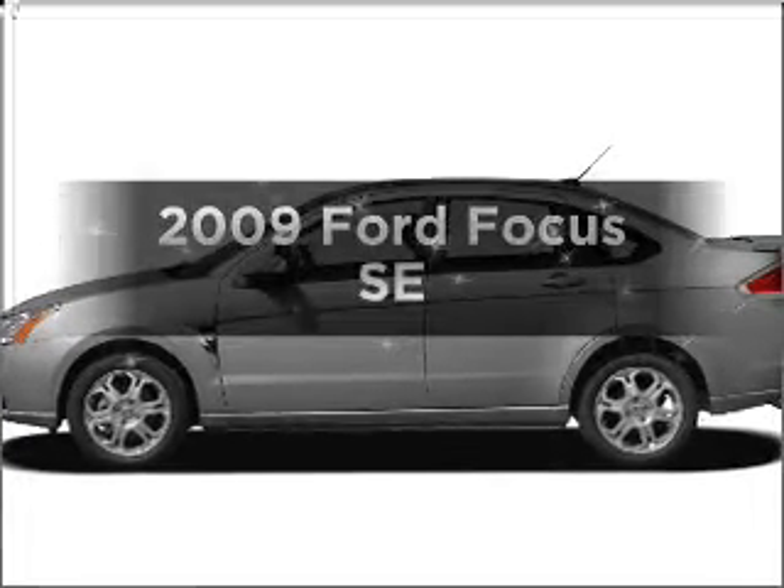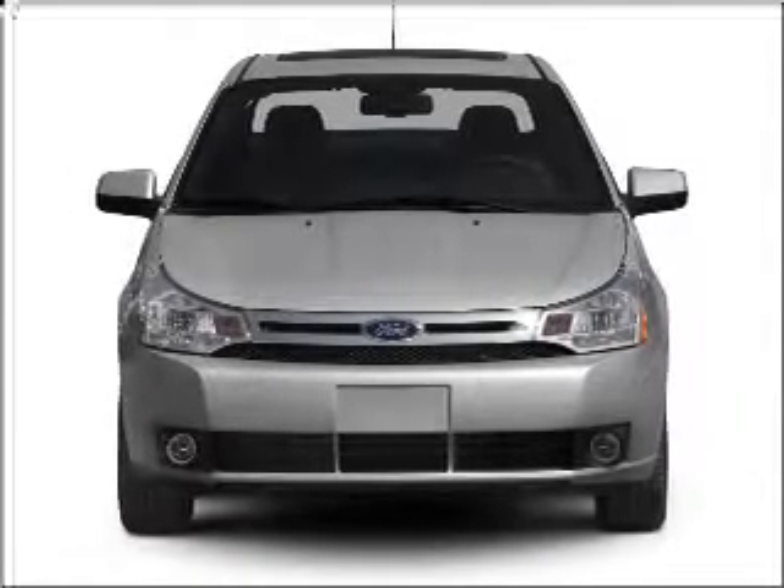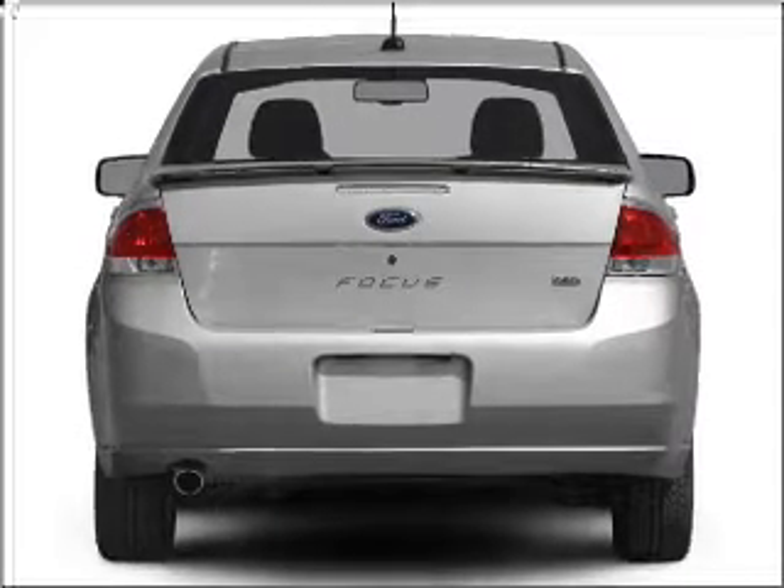Check out this 2009 Ford Focus. Travel the roads in style and comfort in this great vehicle, with an efficient four-cylinder engine connected to a smooth-shifting automatic transmission.